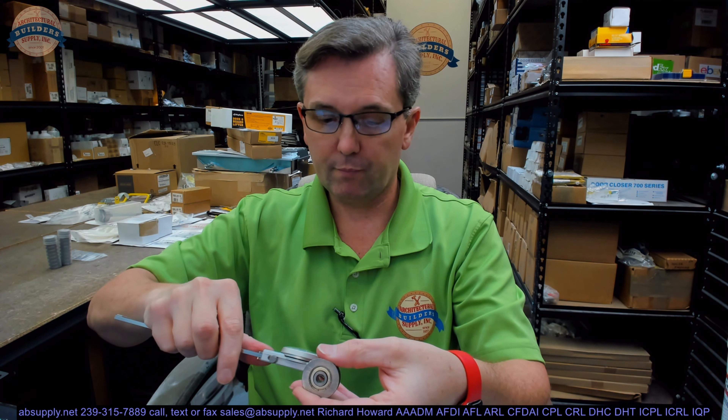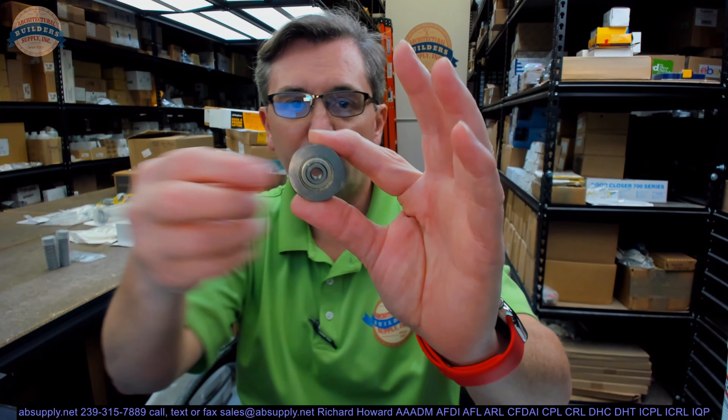Now the ID of the bushing on the inside — the bearing — is 0.248 inches on the ID. Let's switch to the screen view and take a closer look at some supporting information.